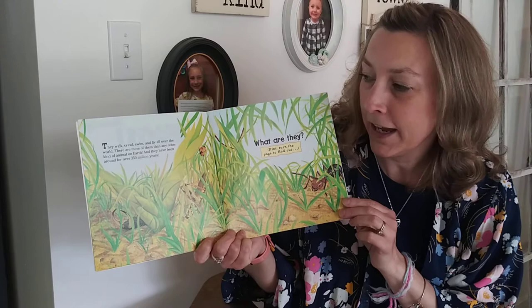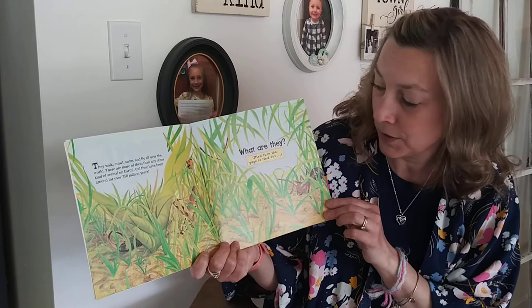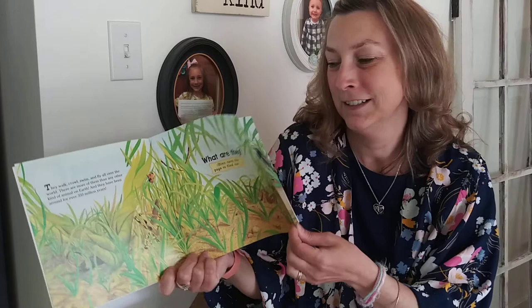Bugs. They walk, crawl, swim, and fly all over the world. There are more of them than any other kind of animal on earth, and they have been around for over 350 million years. What are they? Turn the page to find out. You probably call them bugs, but scientists call them insects.